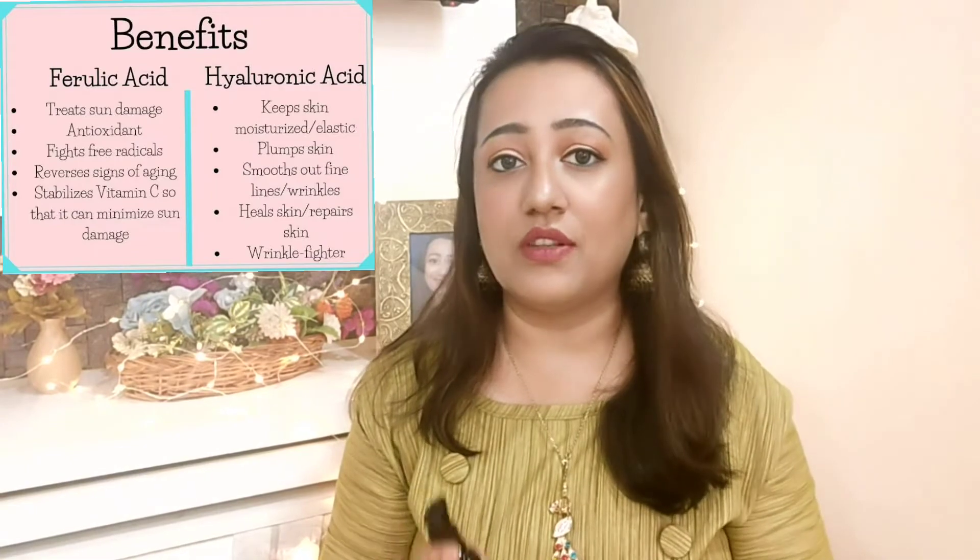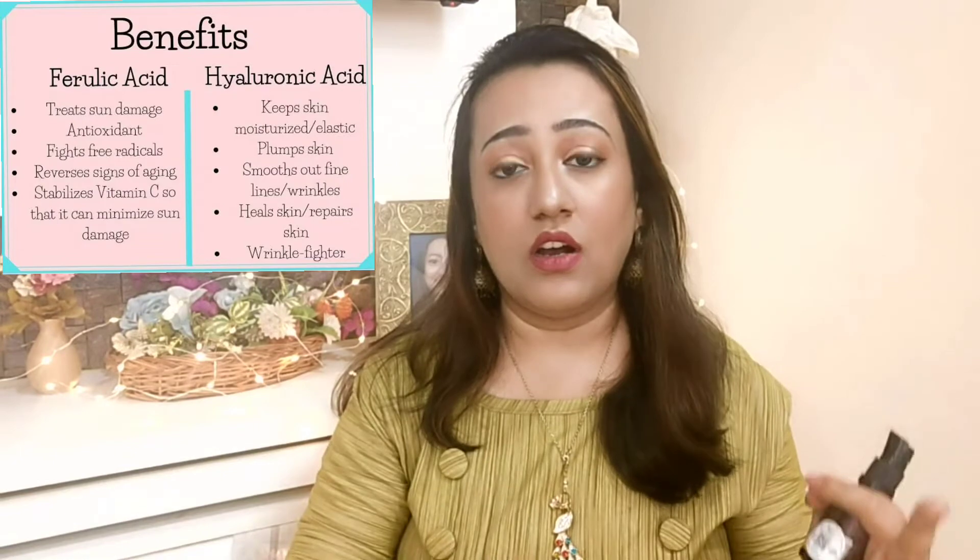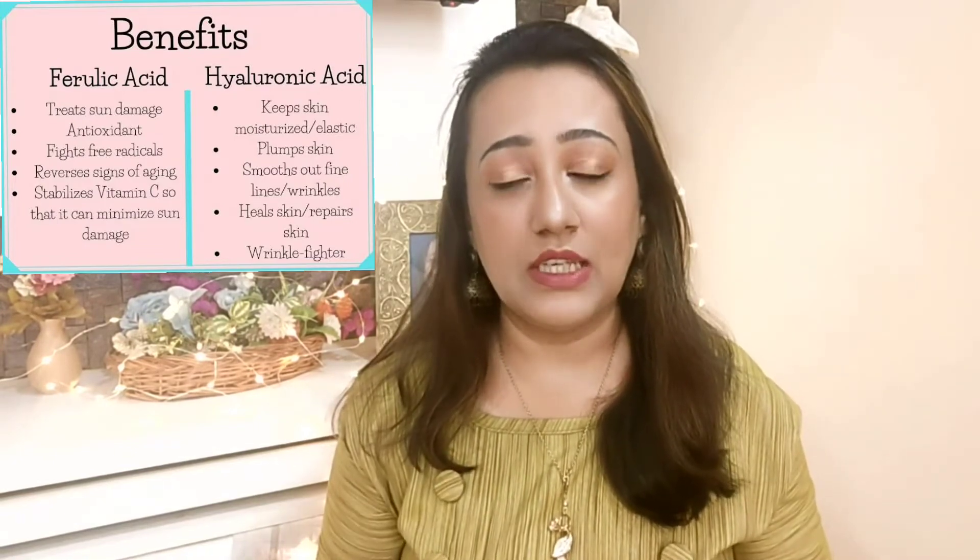Both products contain those three key ingredients. The only difference in the Plus is ferulic acid, which boosts the Vitamin C effect — you'll see results faster compared to the simple version. If you want to invest in the better option, I'd highly suggest the Plus one because it has Vitamin C, hyaluronic acid, witch hazel, and the added ability to boost Vitamin C absorption sooner.